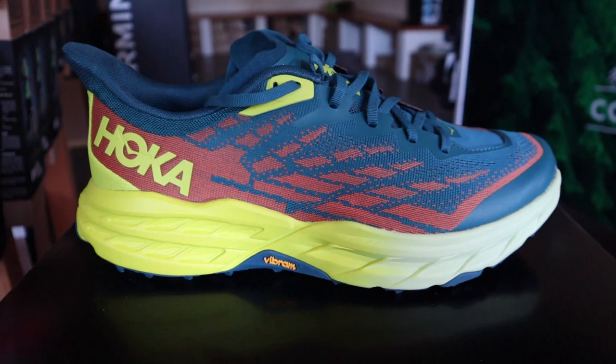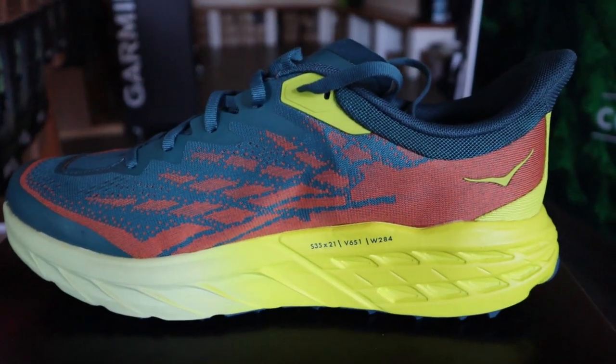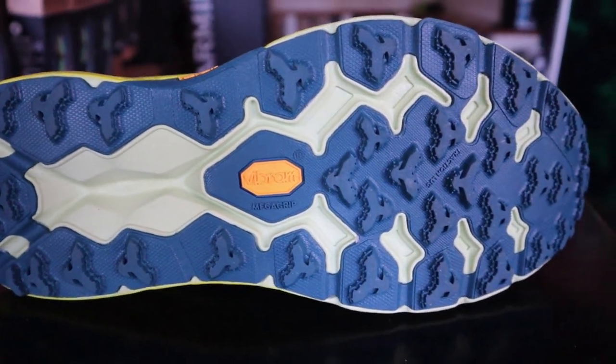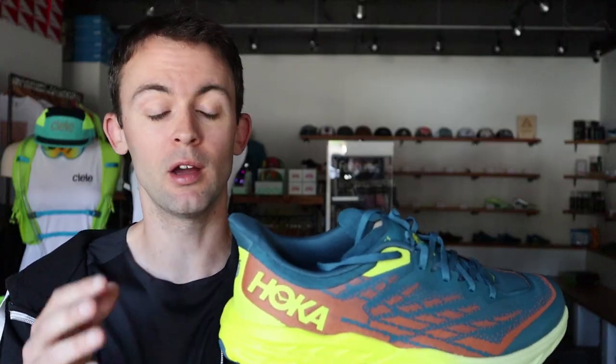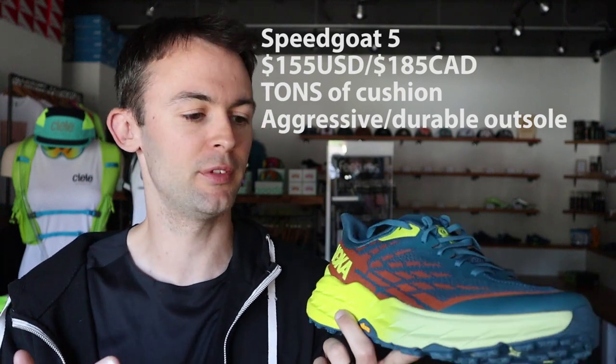So now we have a beast of a trail shoe — the Hoka Speedgoat 5. First of all, one of the most cushioned trail shoes you can find, with a big thick midsole. Also a very durable shoe. It has a very aggressive outsole, and the rubber is Vibram rubber. I have two pairs of the previous version — a normal pair and a Gore-Tex waterproof pair. Honestly, I wasn't a huge fan of running in them; I found it to have too much cushion for the trails and lost a little bit of ground feel. But I've transitioned them to use as a walking shoe at work where I have to walk all the time, and I have thousands of miles on both pairs.